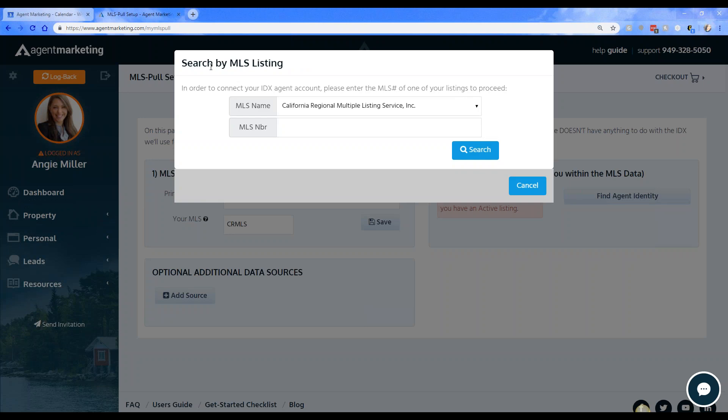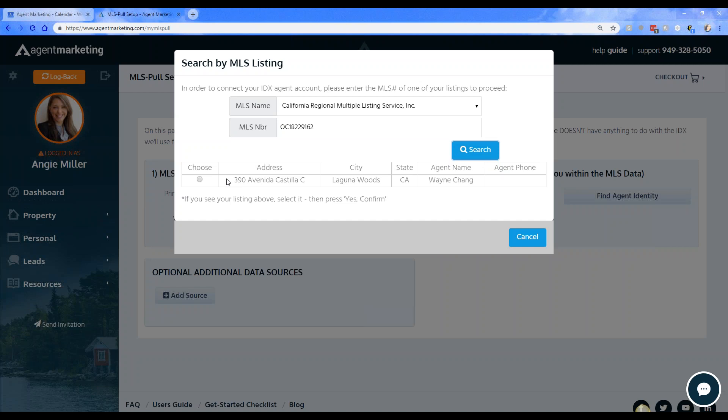Once you connect your IDX Agent Marketing account to an IDX agent identity, you'll be able to use the 'Automate My Property' feature. Click 'Get Started.' If we don't find a match for you automatically by email, all you have to do is type in an MLS number for your active property. I have an active MLS number here from one of the agents I work closely with, and I'll enter that listing number to walk you through step by step.